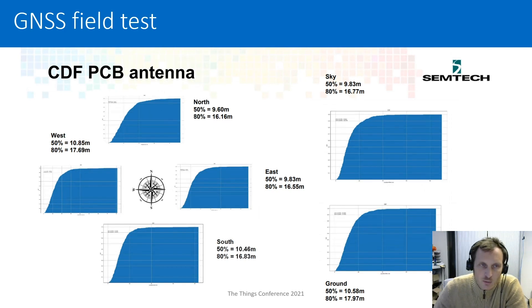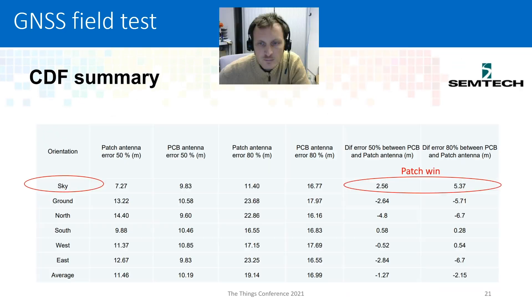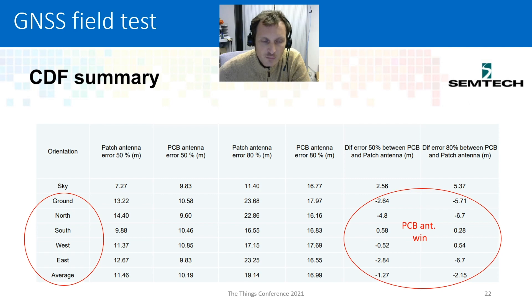Now looking at the PCB antenna: the PCB antenna has a more omnidirectional pattern, so we expect that orientation has a smaller influence on accuracy. And this is exactly what we get — whatever the direction, we achieve an accuracy of about 10 meters. To summarize: if your device is static and can point towards the sky, the patch is probably the best solution. If your device is moving and you don't know the orientation, it's probably better to use a PCB antenna.